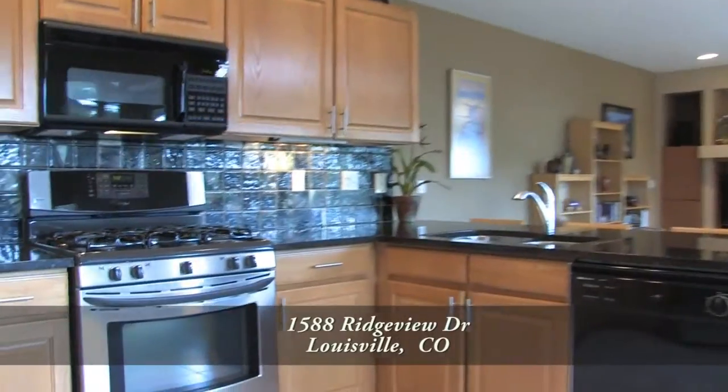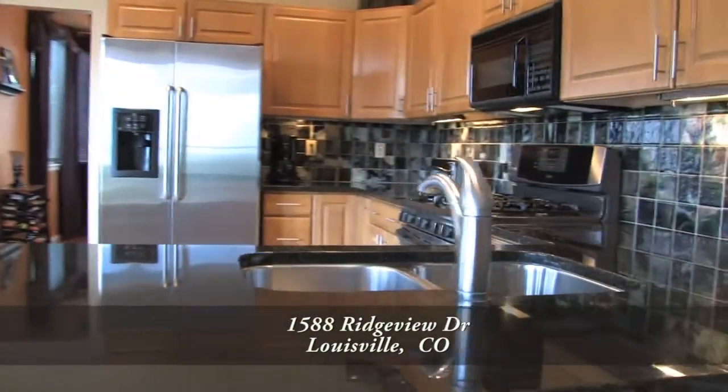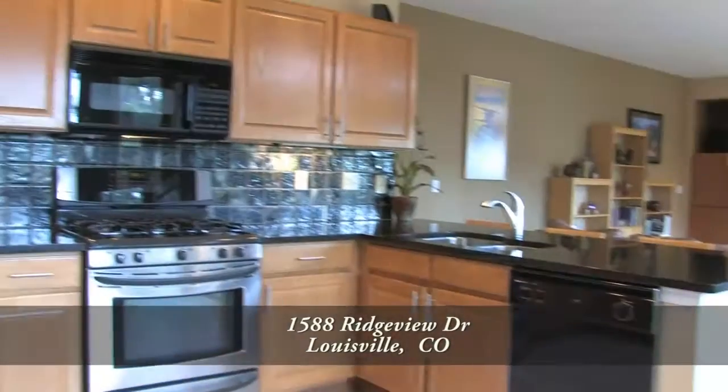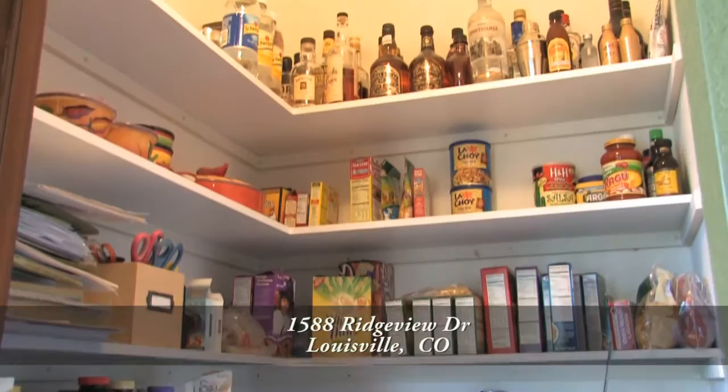Adjoining the family room is the chef's kitchen, which features a peninsula that doubles as a breakfast bar. Notice the slab granite countertops throughout this kitchen as well as custom tile backsplash. There's lots of storage in the oak cabinets throughout this kitchen as well as in the walk-in pantry.